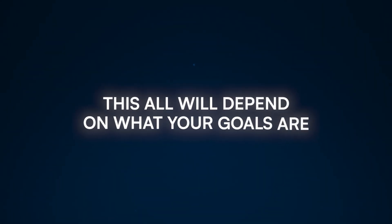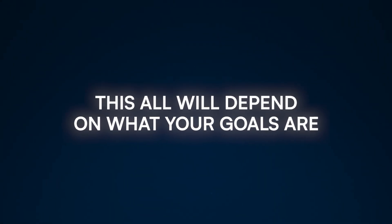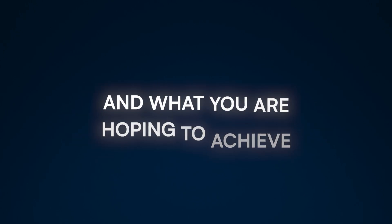This depends ultimately on your career goals and what you're hoping to achieve. Your publication strategy from step one needs to sync with your idea generation strategy here in step three, making sure it's not blocked by the resources and constraints from step two.